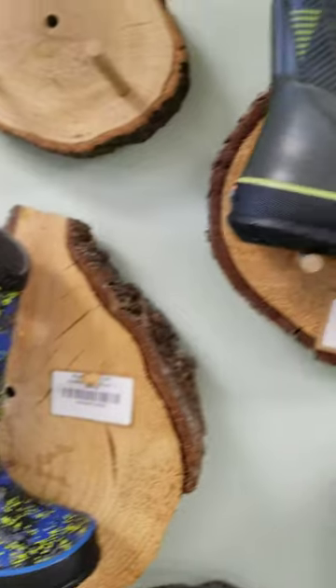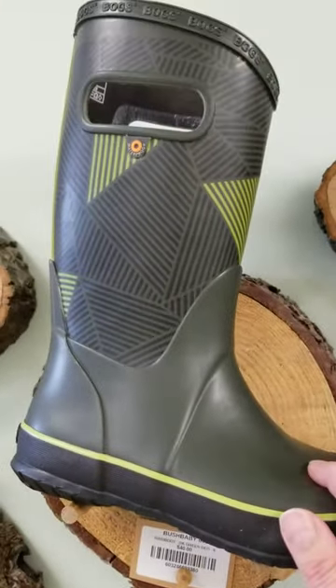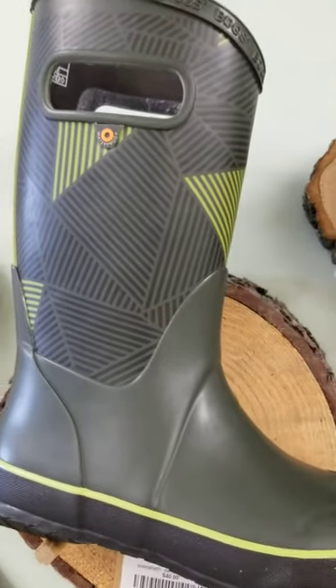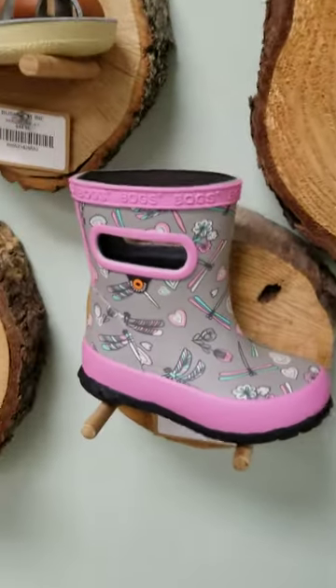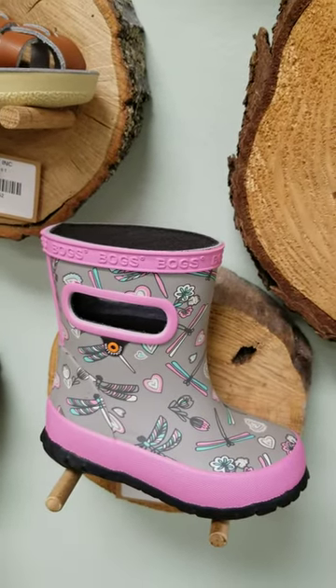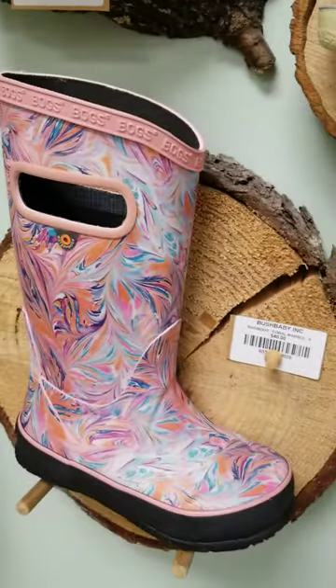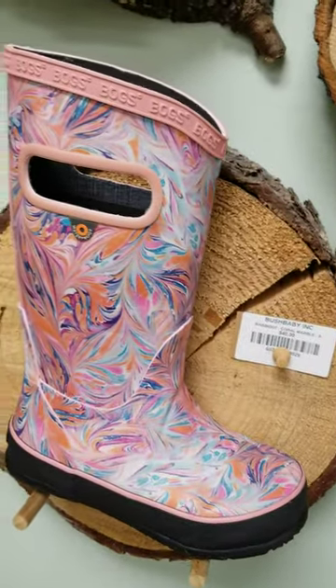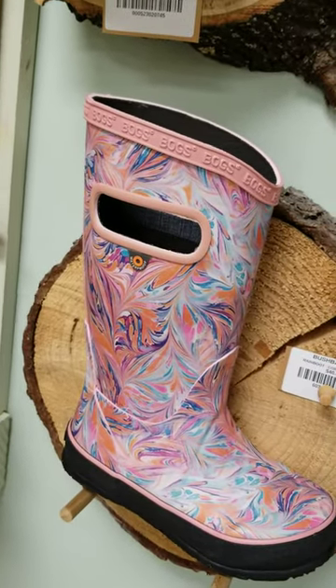Then in the youth, we move up to another of their classics — this one's just in a fun geo pattern. And then jumping over to the girls, same thing. We have the Little Skippy here with cute little dragonflies and flowers for the littles. And then the classic — this is a really cool marbled, almost a coral color.